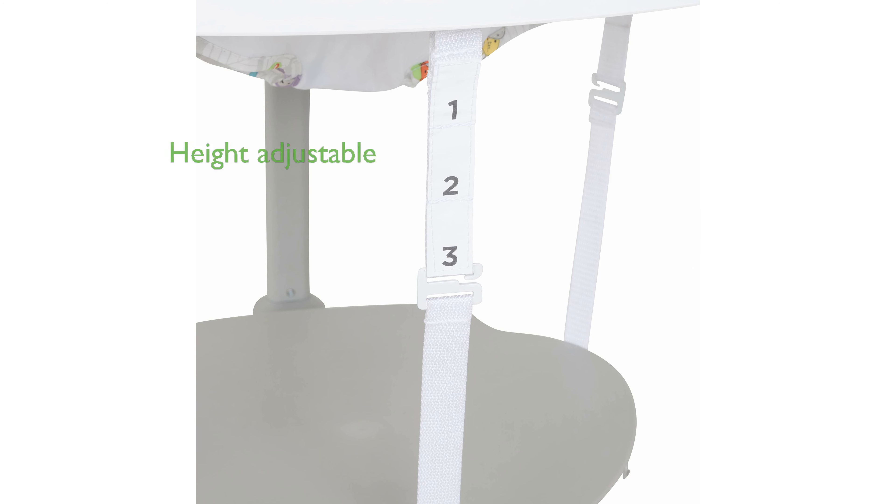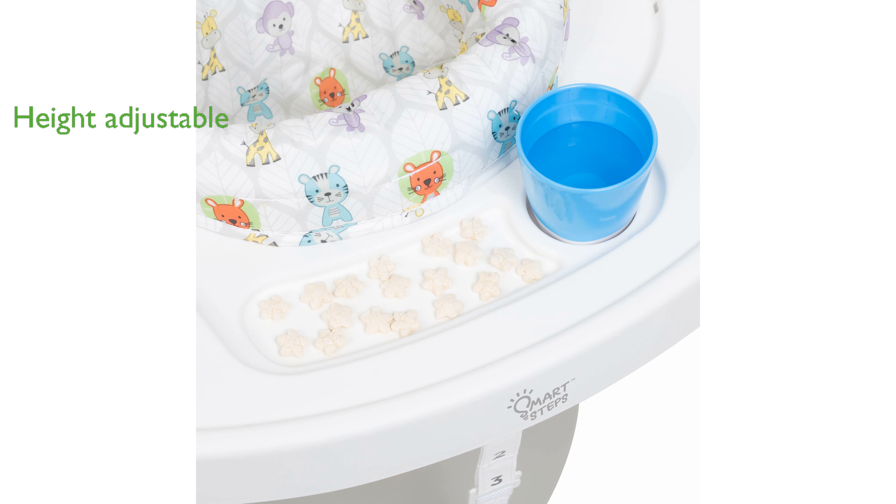The bouncing board features three height positions supporting your child's weight and aiding in learning movements like tiptoeing. Five unique toys are included and can be detached to serve as standalone toys, enhancing playtime with educational benefits.